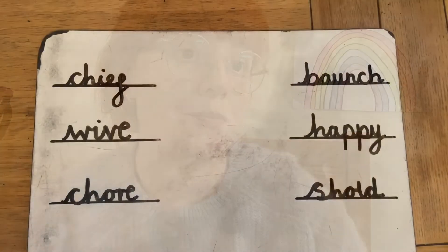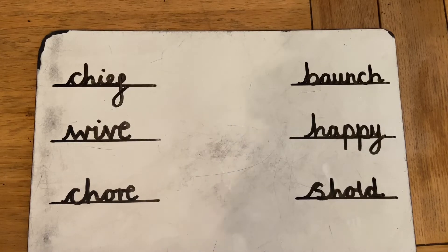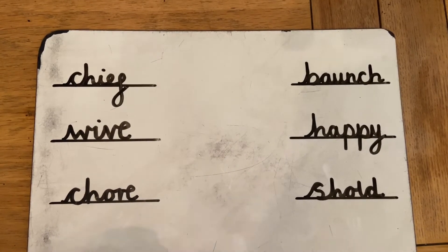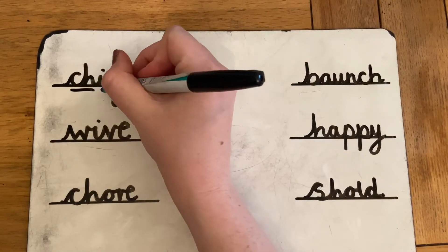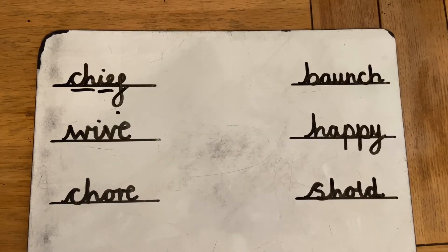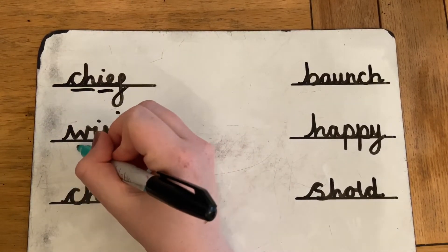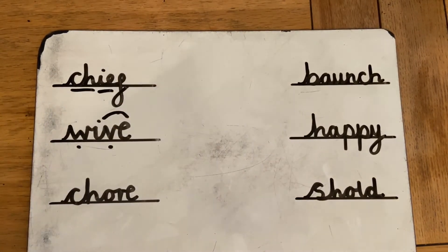Let's go on to the next bit. Okay, let's have a go at reading some of these words. We're going to pop the sound buttons on and we're going to have to remember what sounds these graphemes make. So let's have a go: Ch, E, F — Chief. W, I, V — Wive.